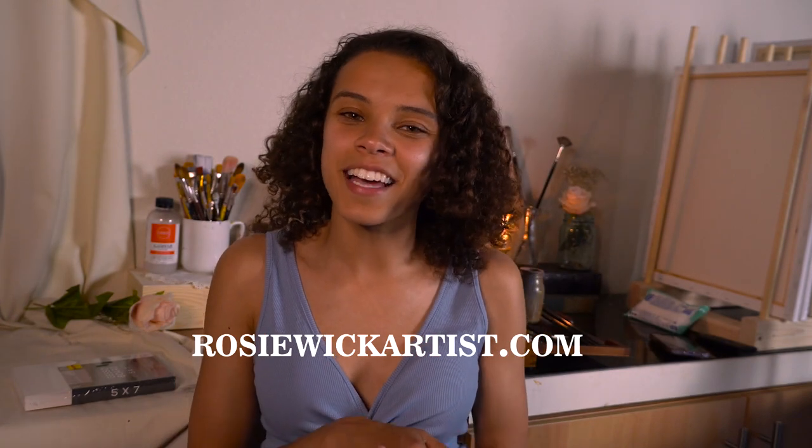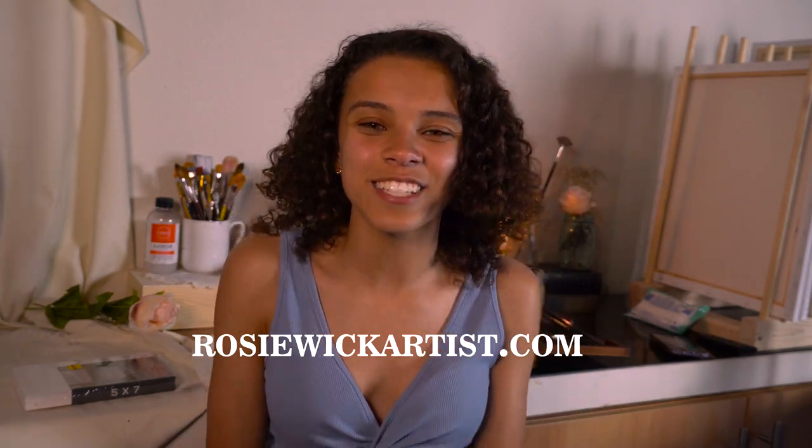I hope that you all enjoyed this video and thanks so much for watching. I will see you in a few weeks.